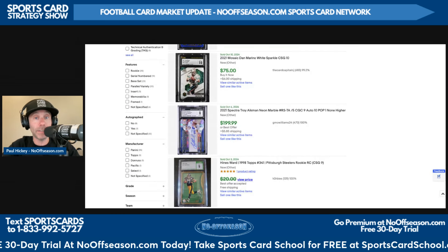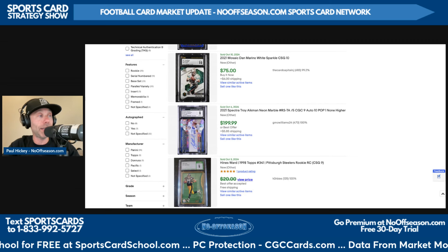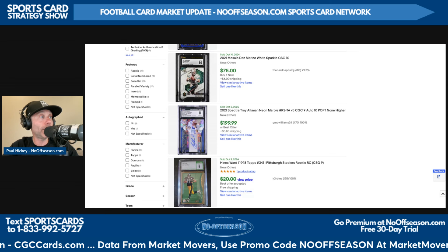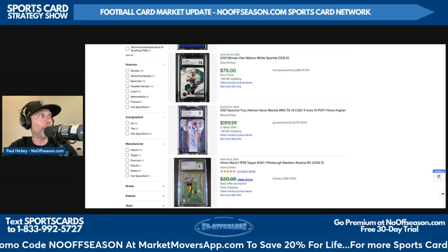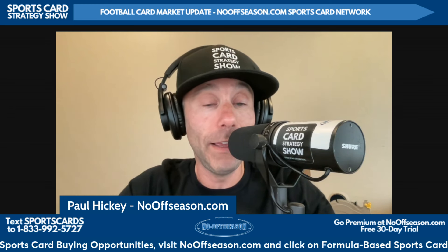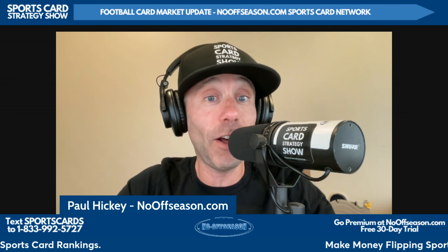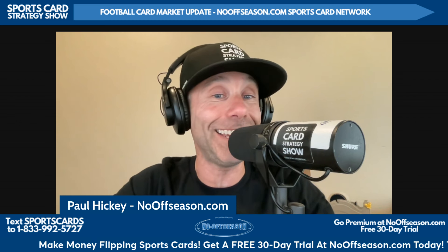Today's episode is brought to you by CGC Cards — the perfect place to slab your favorite sports cards. From their crystal-clear holders to their affordable pricing, CGC Cards is the perfect stop for your grading needs. Go to cgccards.com to start grading today. Thanks for joining us on the weekly football card market update. Don't forget to like, comment, and share, leave us a five-star review on your favorite podcast app, and stay tuned for our Monday and Wednesday Sports Card Strategy Show full episodes. Get a free 30-day trial at NoOffseason.com today.